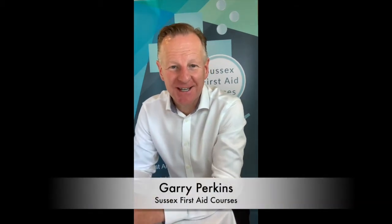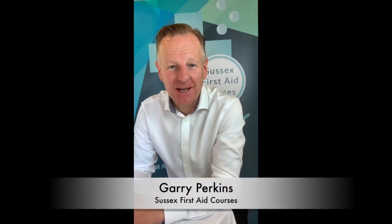Hello, I'm Gary Perkins, HCPC Paramedic and Director at Sussex First Aid Courses. I've been asked many, many times what type of training should we have in the dental practice regards our CPD. So I would just like to spend two minutes with you explaining clearly what you should be doing.